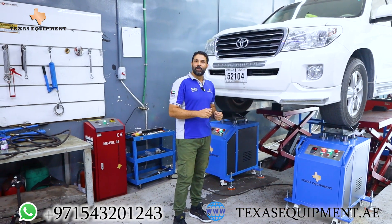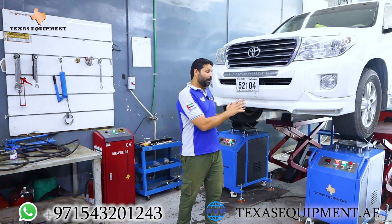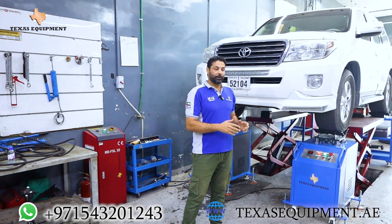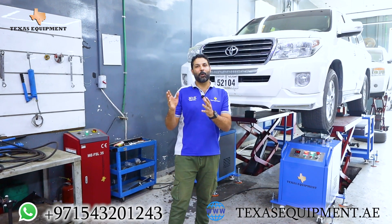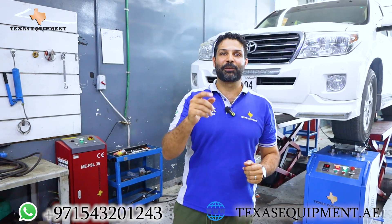Today we present the all-round simulation test machine, which has made the mechanic's job a way easier by diagnosing, locating, and fixing the problem. It's easy to use and very user-friendly. Follow us for more detailed videos. The quality, services, and prices will gain your satisfaction.